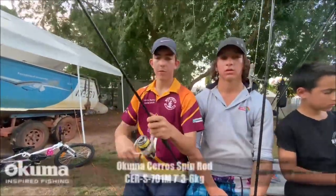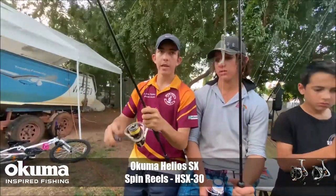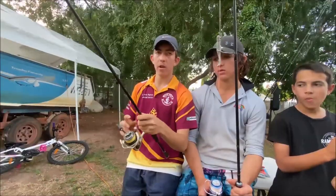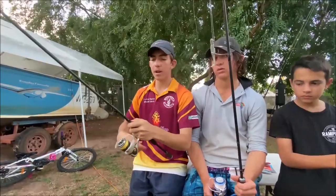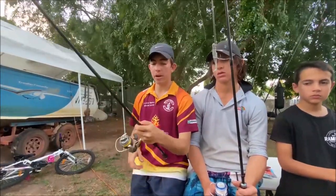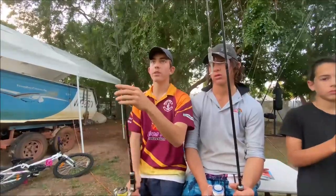This is the lightest of the three Syros rod combos we've got. This is the Syros matched up with the Helios 30. It's a bit of a lighter one for creek fishing — not quite heavy enough for bottom dropping or anything like that, but it's an awesome little creek fishing rod. We've caught barra, big jacks, everything with it. Awesome for casting underneath the mangroves.